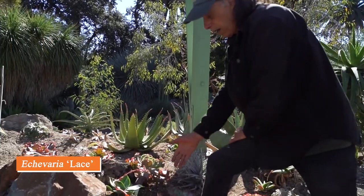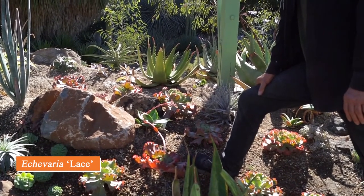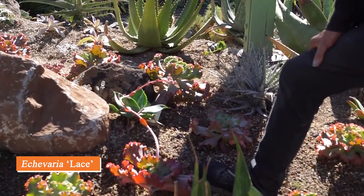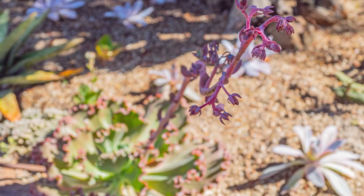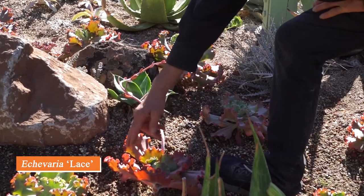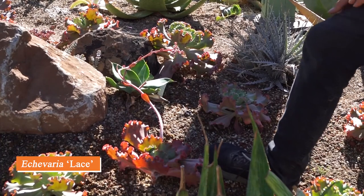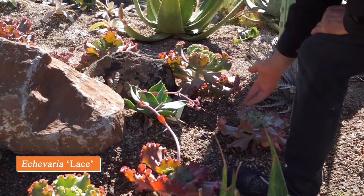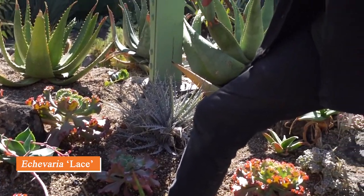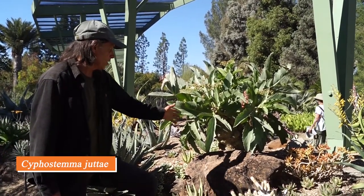Plants in the genus Echeveria mostly come from Mexico. This one is a cultivar called 'Lace,' a hybrid of Echeveria gibbiflora, which is common in the mountains around Mexico City. Some plants have a little waviness to the leaf, and that trait has been bred to be exaggerated, as you can see in the extremely frilly-edged leaves of Echeveria 'Lace.' It tends to flower in fall and winter but doesn't have open flowers at the moment. It's a very stunning and easy plant to propagate that we've had in the garden for many years.